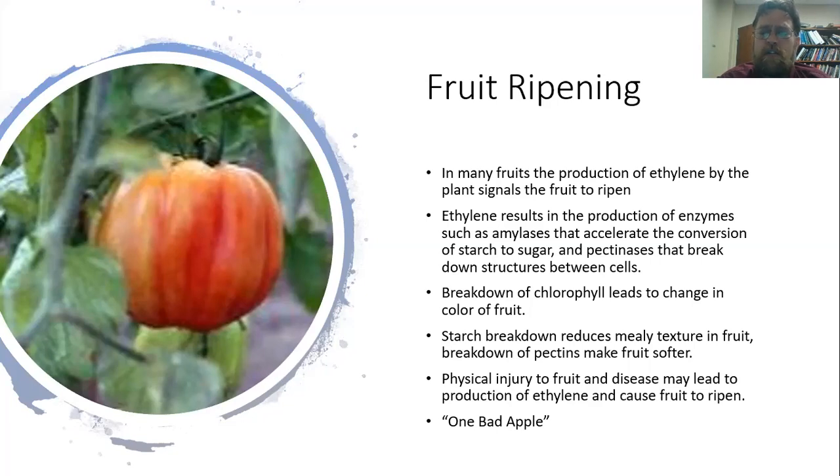You'll also see a breakdown of chlorophyll, which is what gives that fruit its green color. With the loss of chlorophyll and sometimes the production of other pigments like anthocyanins, that leads to a change in the color of the fruit. So you wind up with a sweeter, fruitier, and softer fruit.